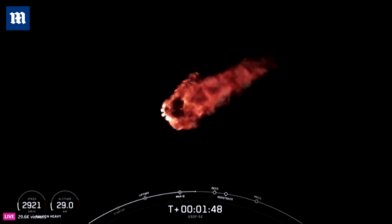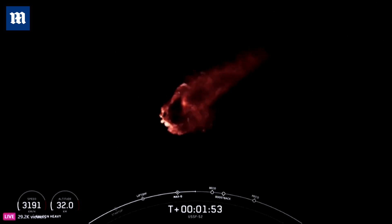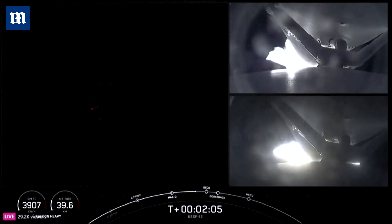Again, those are a few events coming up here: BECO, side booster separation — that will be the separation from the center core. The center core will continue to carry stage two with the payload until it, like you see on a Falcon 9.